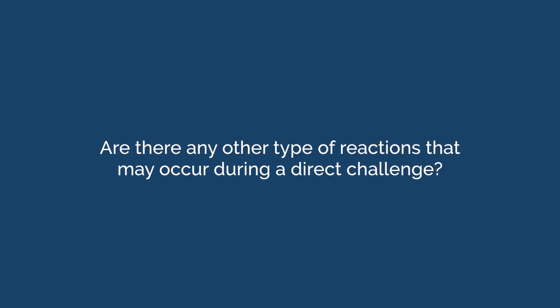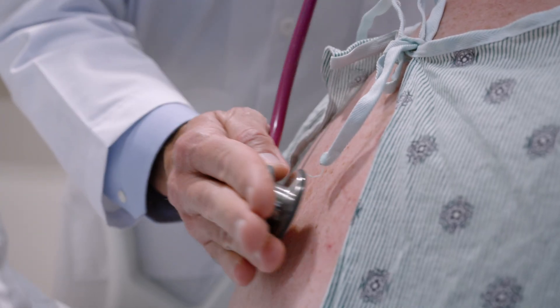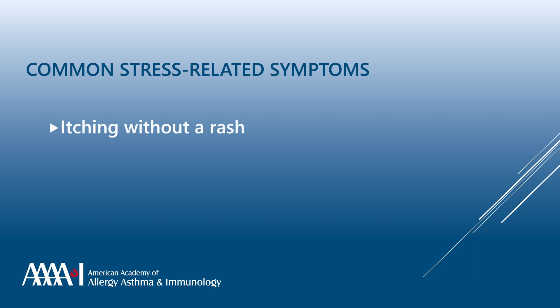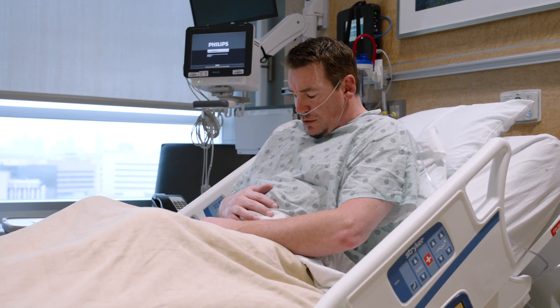Are there any other types of reactions that may occur during a direct challenge? While allergic reactions are very rare, some patients may have symptoms not related to allergy. Most of these are due to the stress of undergoing a test for something you've been told you're allergic to. Stress responses can definitely occur, with common symptoms including itching without a rash and tingling in the lips, tongue, or hands. Additionally, antibiotics can sometimes cause non-allergic adverse effects, with nausea being the most common. None of these symptoms are considered signs of a penicillin allergy.